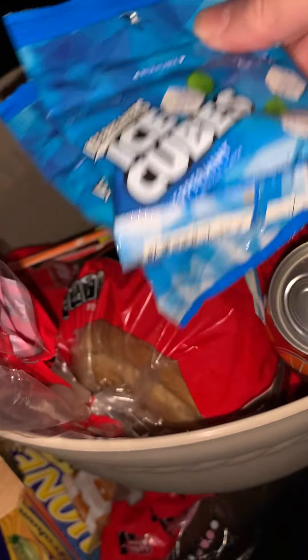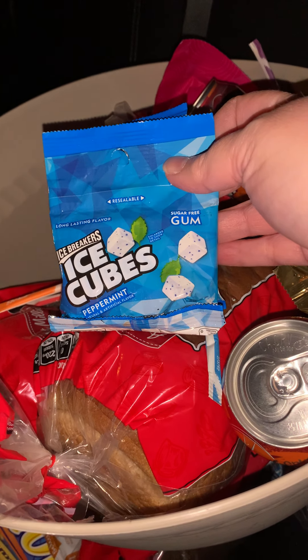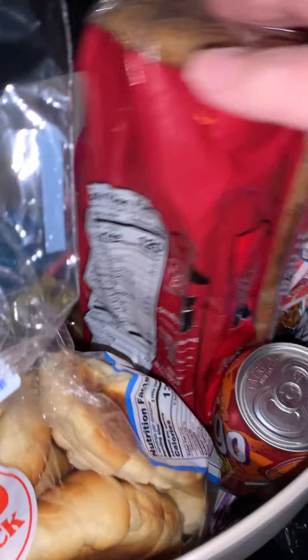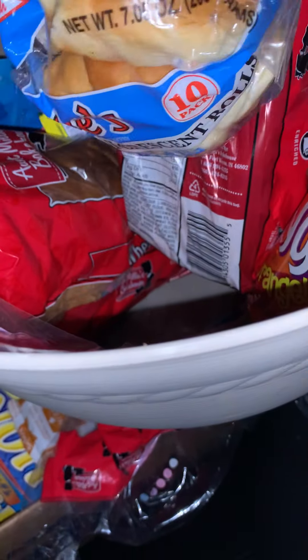I couldn't count how many bags of the ice breakers ice cube gum I got, but this right here was loaded with bread already — two loaves of bread. And what do we got here? Croissants. Yum. Let's see what else is down in here that I missed.